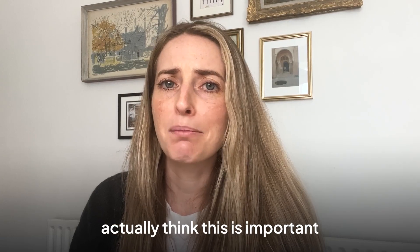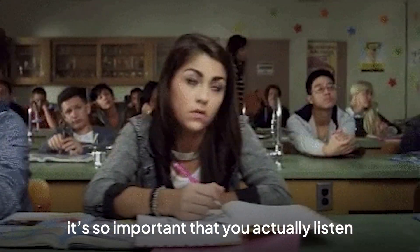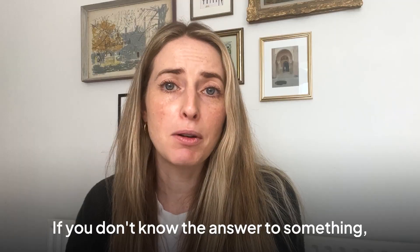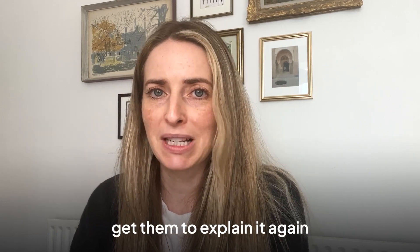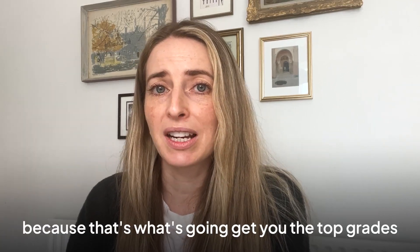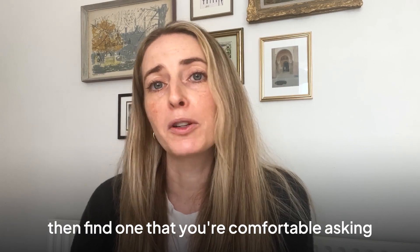Many people don't think this is important, but when you're in lessons, it's so important that you actually listen and ask questions instead of just waiting to get out of there. If you don't know the answer to something, ask your teacher. If they're explaining something you don't understand, get them to explain it again — that's what they're there for. Invest in the lessons and ask questions, because that's what's going to get you the top grades. And if you don't like the teacher you've got, find one you're comfortable asking.